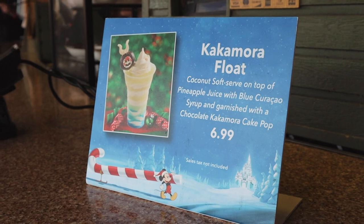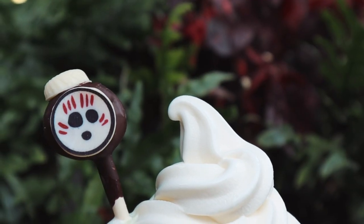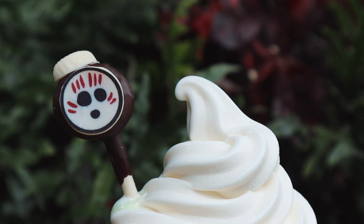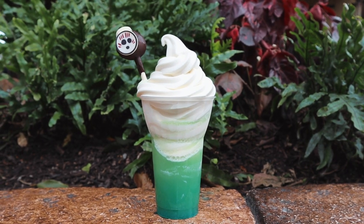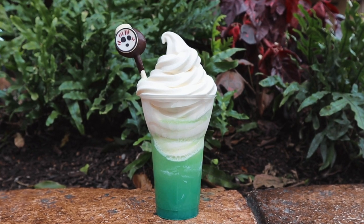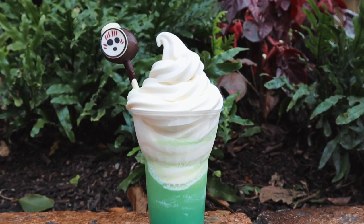The Kakamora Float starts with a beautifully smooth coconut soft serve that is surrounded by pineapple juice with blue curacao. This picture-perfect float is topped off with a chocolate Kakamora Cake Pop. That's right, this float is two desserts in one.